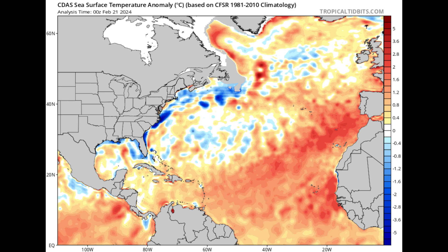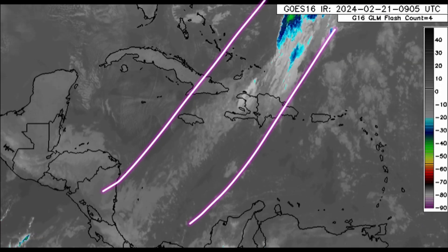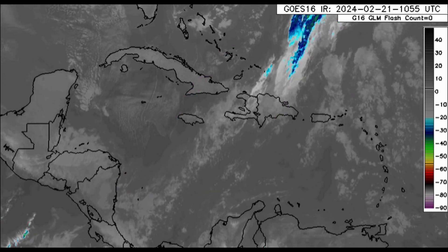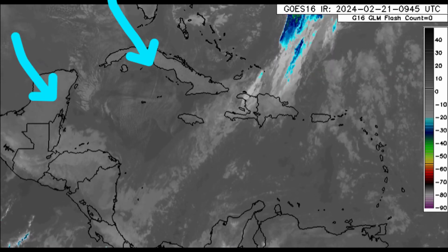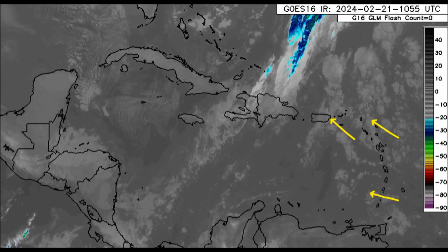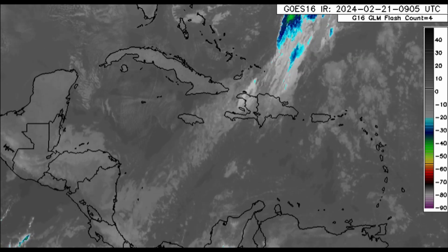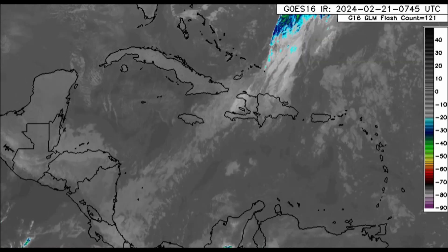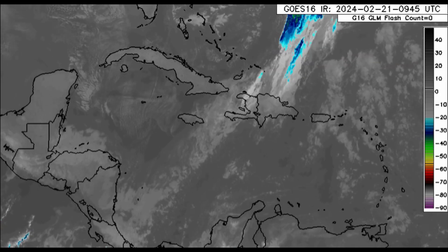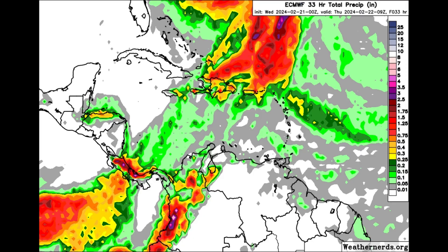Now let's look at the satellite imagery and focus on the Caribbean. We can see that cold front is still moving through — it's brought its impacts to some areas and is now making its way out. As the boundary passes, cooler air is setting into some areas. We also see cloud patches moving across parts of the Lesser Antilles, which may be bringing some rainfall to areas such as the Leeward Islands, Antigua, Barbuda, even toward Montserrat, the Virgin Islands, and parts of Puerto Rico, as well as associated activity with that front moving across parts of Hispaniola.